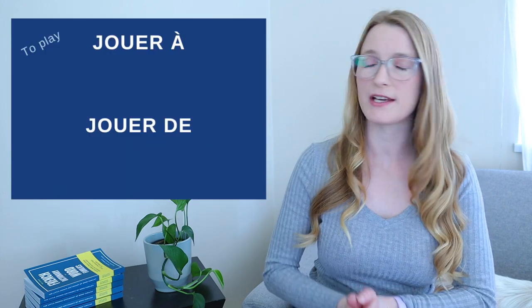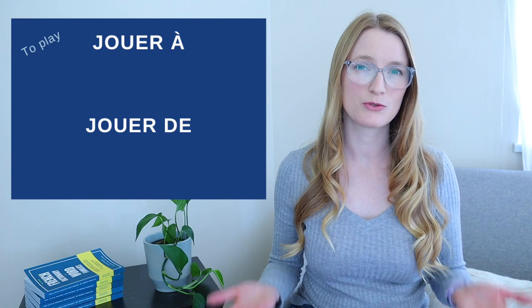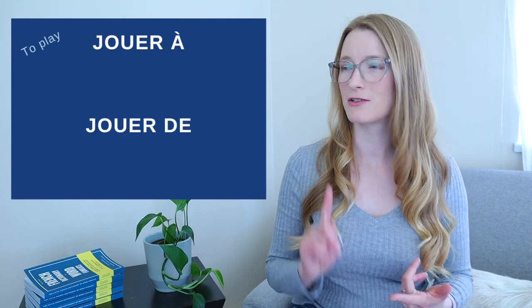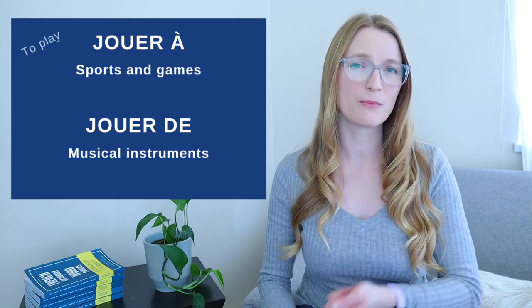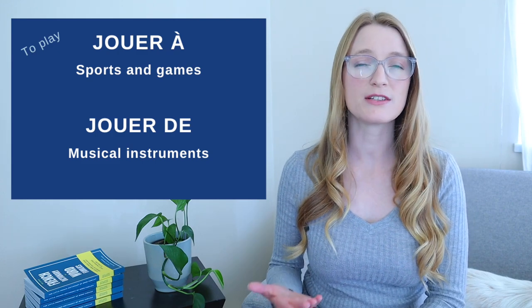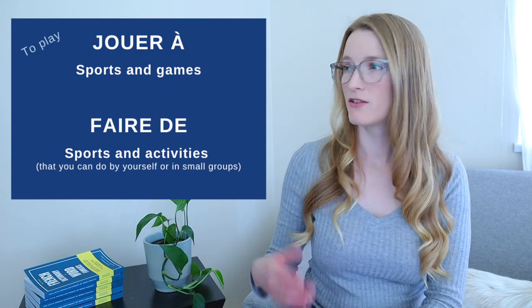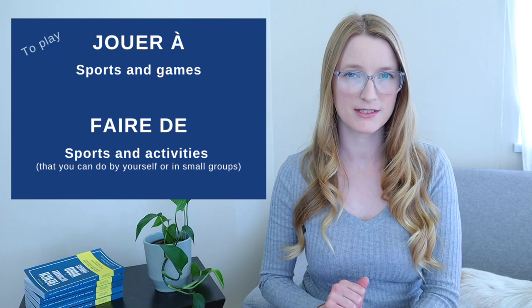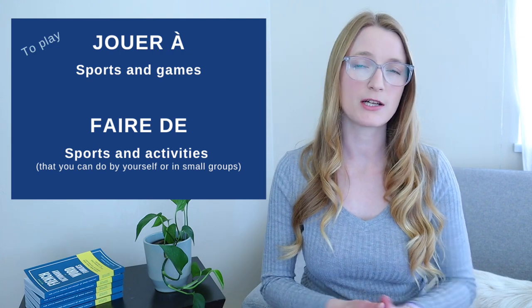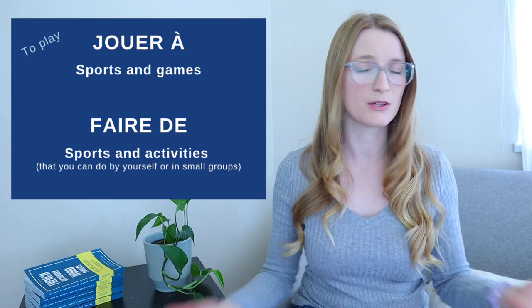Let's start by seeing the differences. If we look at jouer à and jouer de, they both mean 'to play.' But jouer à is all about sports and games, while jouer de is all about musical instruments. And then we have faire de, which is also for sports and activities — not for games — especially what you can do by yourself or in very small groups.